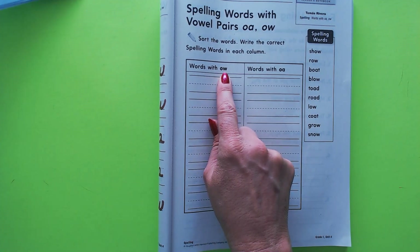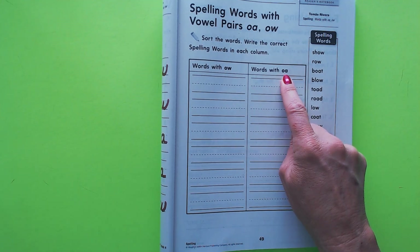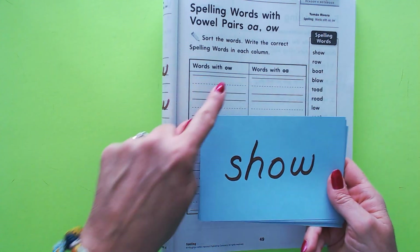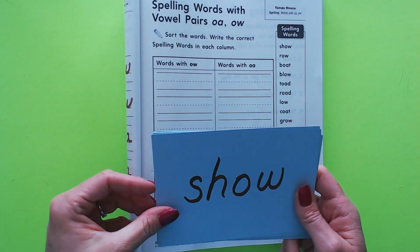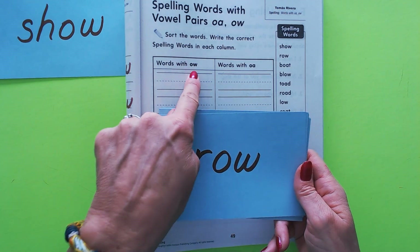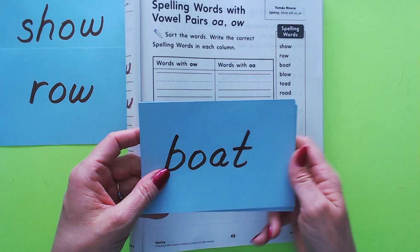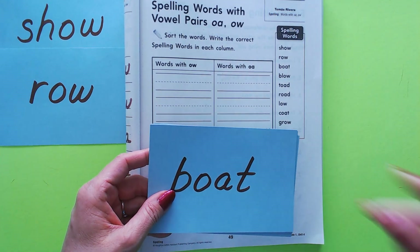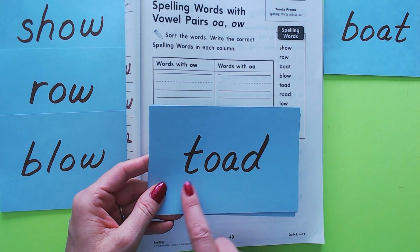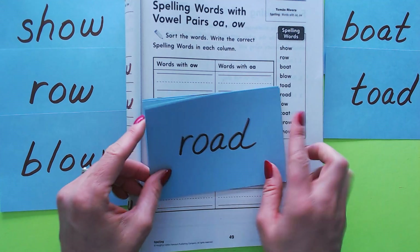We're sorting words into those that use OW to spell the long O sound, and OA to spell the long O sound. So the spelling word 'show' has an OW, so let's put it on the OW side. 'Row' has an OW, we put it on that side. But 'boat' we put over on the OA side. 'Blow' has an OW. 'Toad' has an OA. 'Road' has an OA.